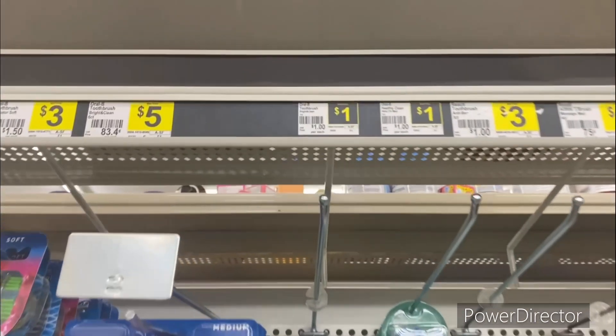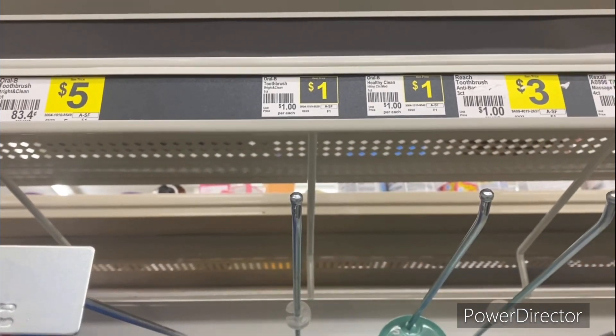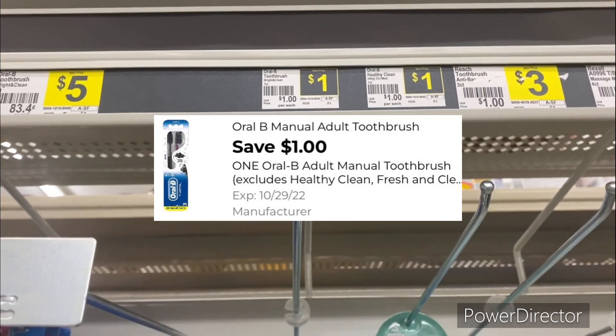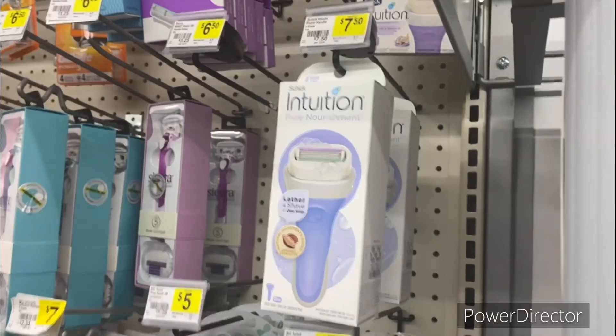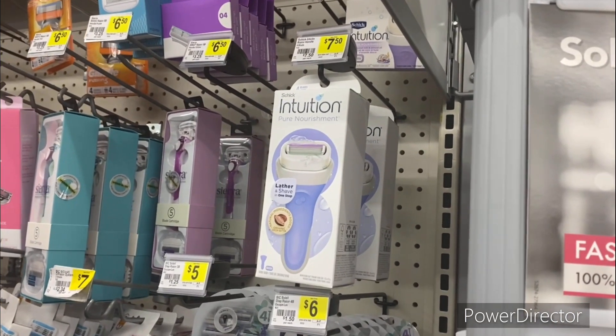The next deal is on the Oral-B bright and clean toothbrush for a dollar. Use the one dollar off one Oral-B toothbrush digital coupon, making it completely free.